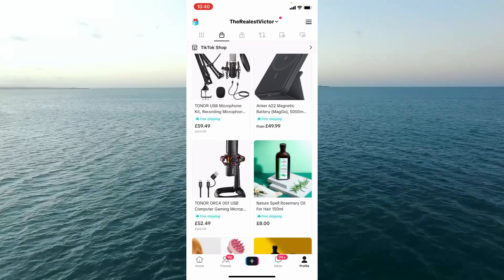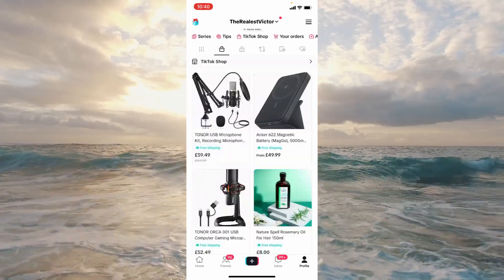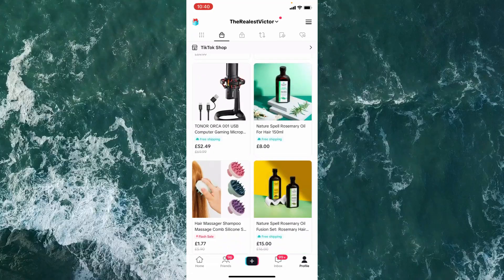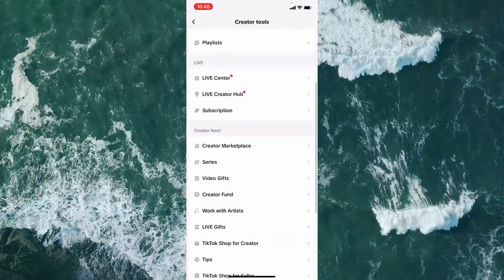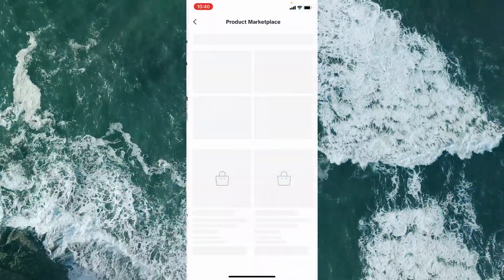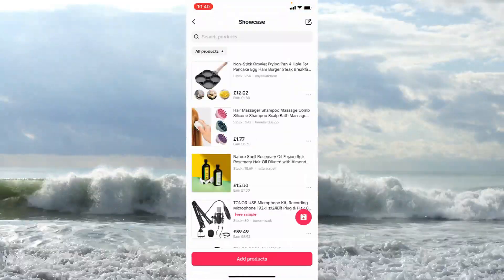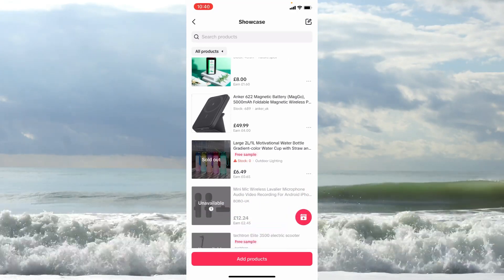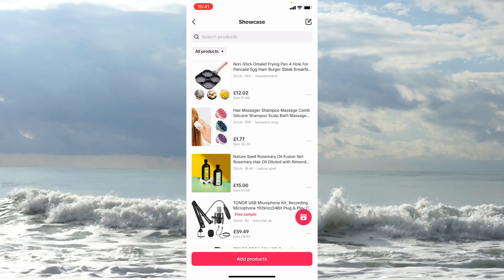Once you add a product it shows up on your profile under the bag icon. From there you're able to promote that link. You've also got Manage Showcase, which is where you manage what products appear in your storefront on your profile — what you want to add, what you want to remove, and essentially managing what's showing within your storefront.